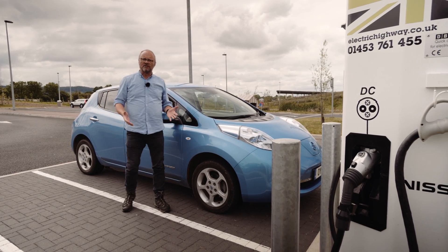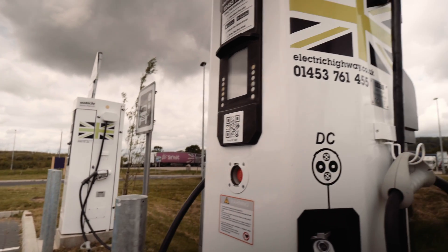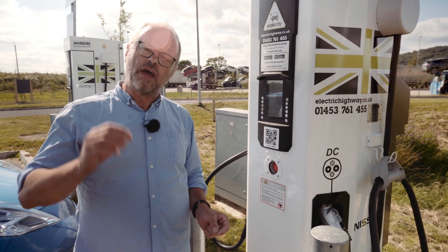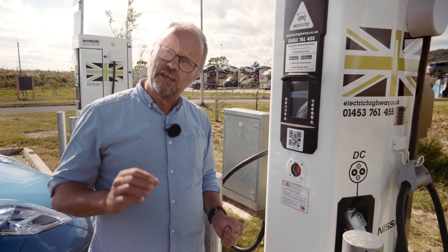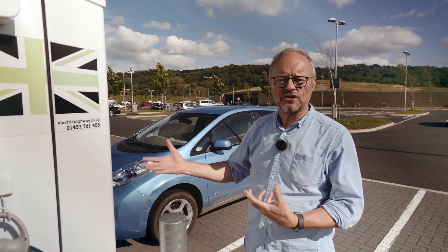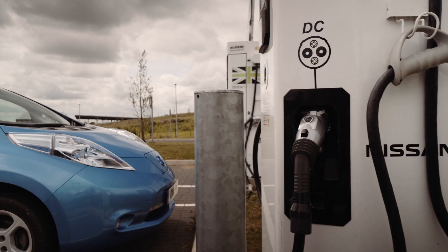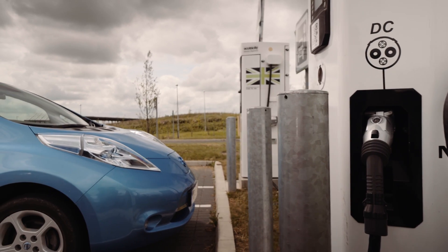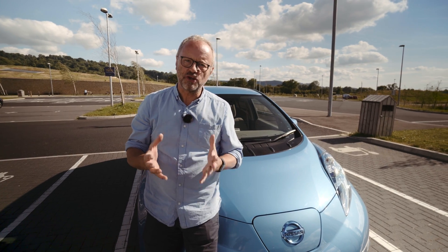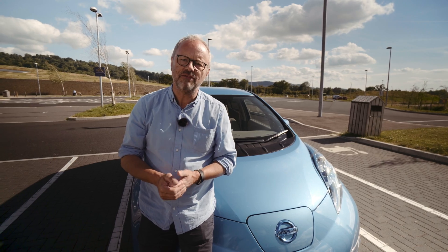When you travel longer distances, you can make use of rapid chargers like these. At a glance, these contraptions can look a bit complicated, but they're genuinely not that hard to use. There are three different connectors that you can use to get a rapid charge in your car. In order to access these chargers, you need either a card, a membership card, or a smartphone app. The cost of using them is between £3 and £6 for a charge. Most electric cars now have charge points embedded into their sat-navs, which makes planning a longer journey even easier.